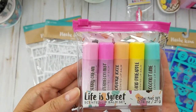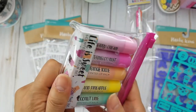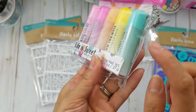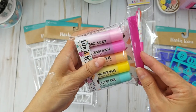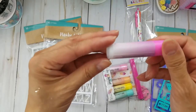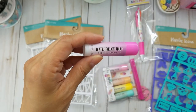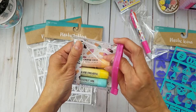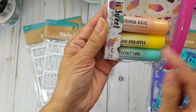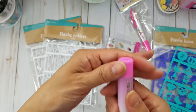Then I found these and they were three dollars — I had to get them because I just love the colors. They have this ombre look about them. They also have scents — this one's watermelon mist, this next one is berry cream, this one is orange icicle, this one is island pineapple, and then coconut lime. Let me see how this smells — not sure if that smells like watermelon but they're really cute.